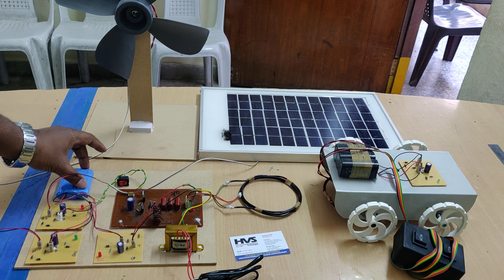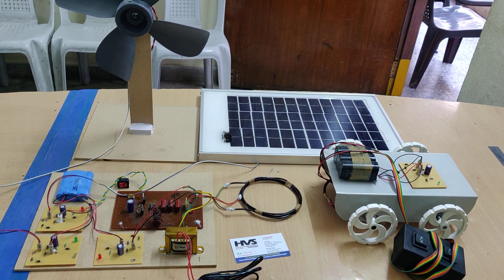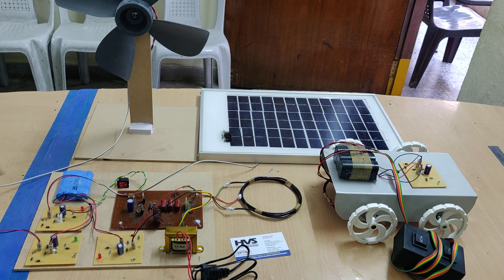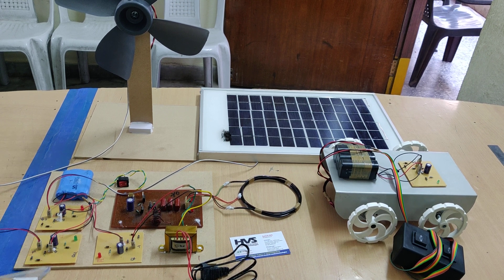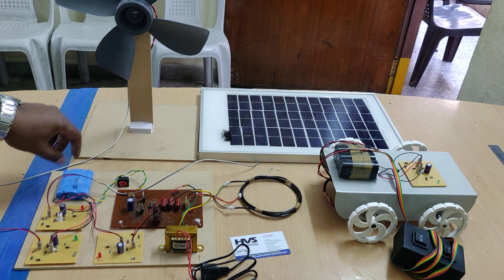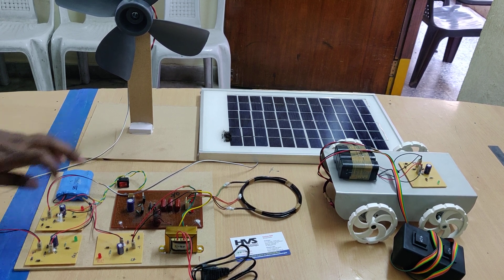In this battery we can see three batteries connected in series — each battery is 3.7 volts at 2500 milliamps. Connected in series, we will get 11.1 volts minimum, and the maximum voltage we can get from this battery is 13.5 volts.